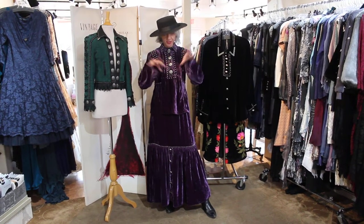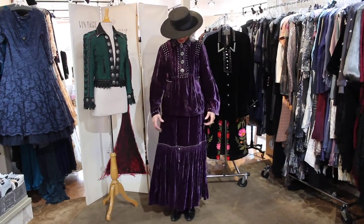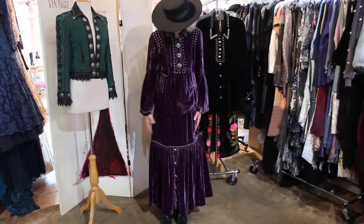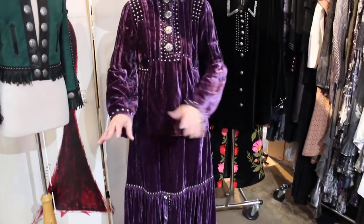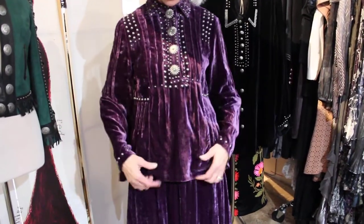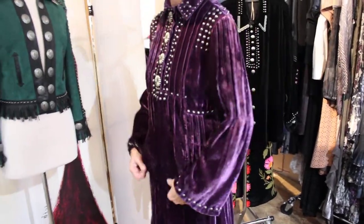This is beyond luscious, oh my gosh! I don't know if you guys love this color as much — this purple is unreal. It's a really beautiful velvet. Look at the studs on this thing — it's Double D Ranch Wear, of course. It's just unreal.